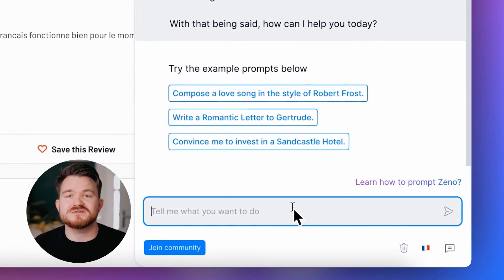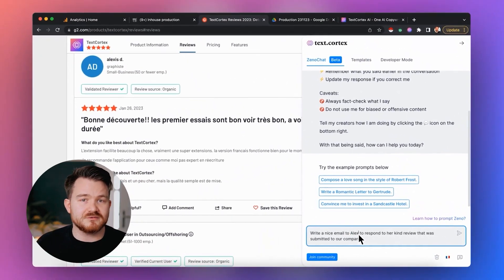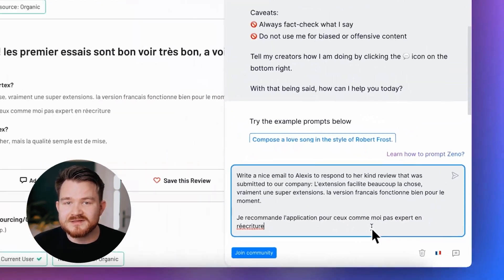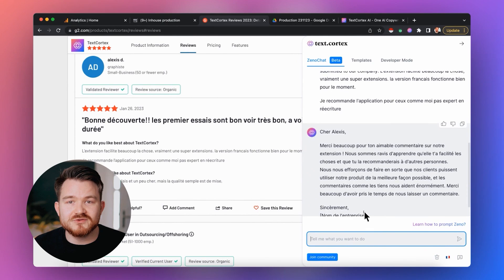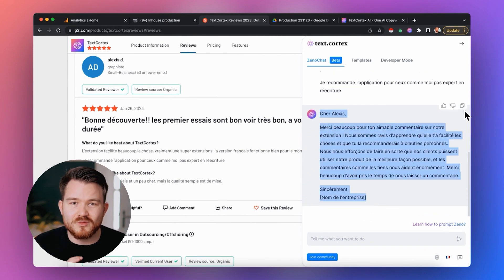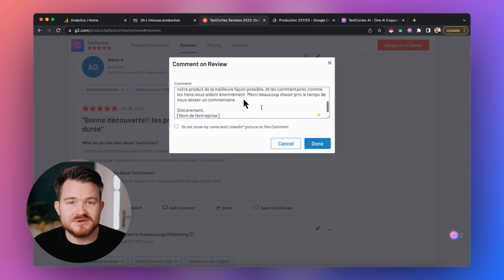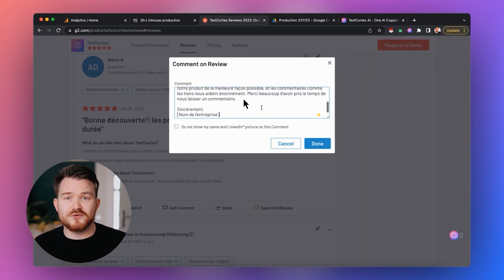In our case today, because the review is French, our output language will be French. Now we have to give Xeno clear instructions: write a nice email to Alexis to respond to his kind review that was submitted to our company. Give Xeno a while to think and write, and within seconds you will have a response. We simply can copy and paste it in the preferred text box.